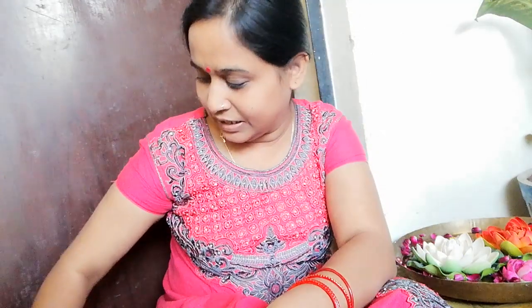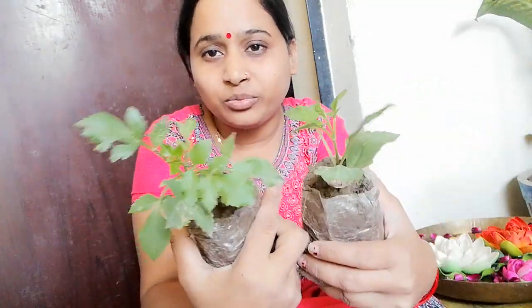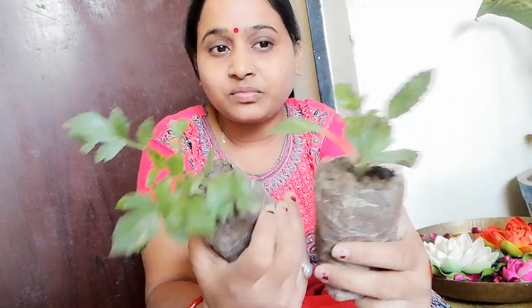Let me show you the seedlings first. This is the seedlings I found in the nursery. I got these seedlings for 10 rupees each.